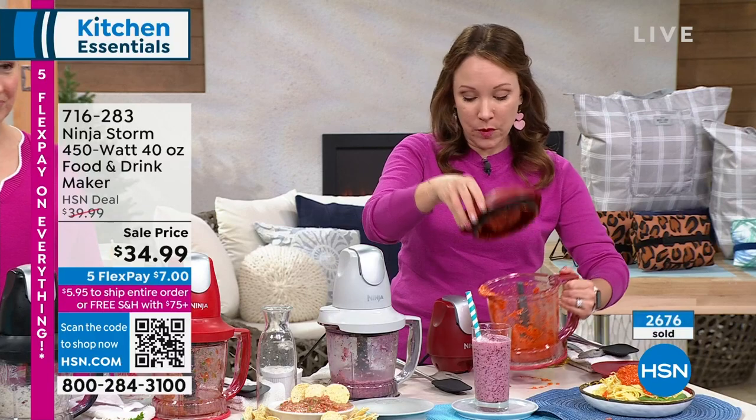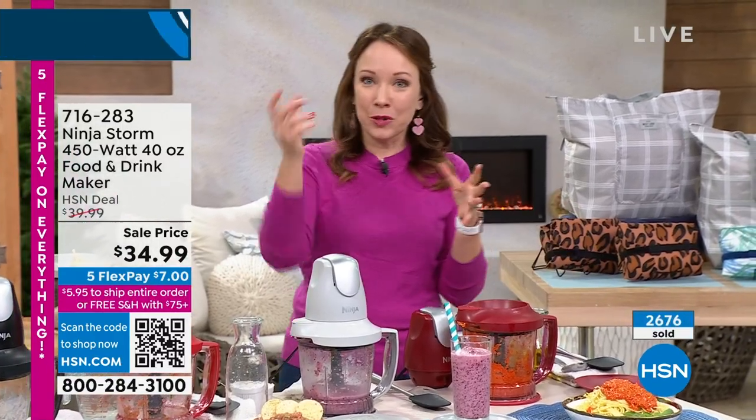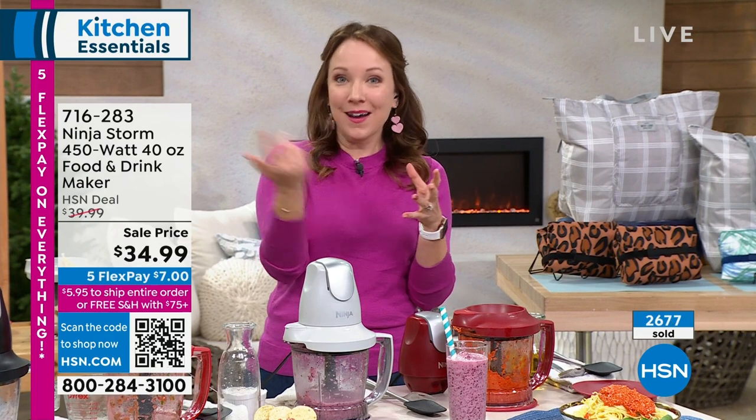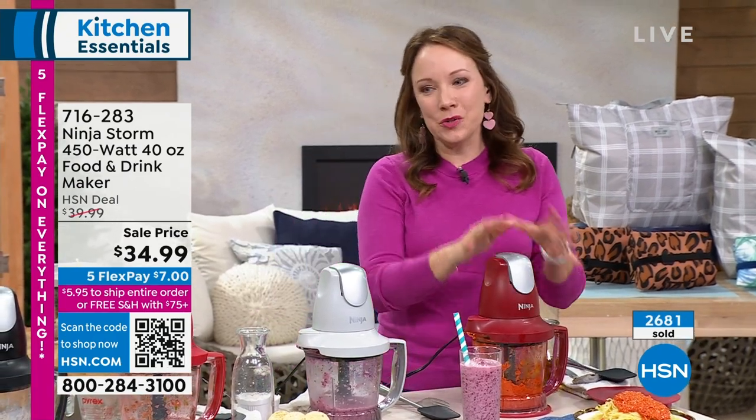I love that I can make pretty much anything for breakfast, lunch, and dinner with my Ninja Storm. It's super easy to use, dishwasher safe. I usually hand wash it because I use it so often — just give it a quick rinse, put a little soap in, and let the blades help me clean it. There's a hundred recipes in the cookbook.